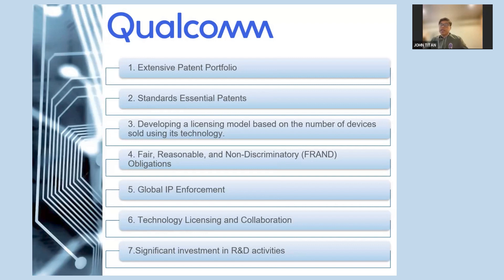Qualcomm is a semiconductor and telecom equipment company — a supplier of wireless communication products and services for processors used in mobile devices and modems, in turn used by smartphones, tablets, and laptops. As of September 2021, they have about 140,000 patents and patent applications for wireless communication and semiconductors. Qualcomm owns a substantial number of standard essential patents (SEPs) essential to industry standards such as 3G, 4G, and 5G. These SEPs enable Qualcomm to play a vital role in shaping the development and implementation of wireless communication standards globally.